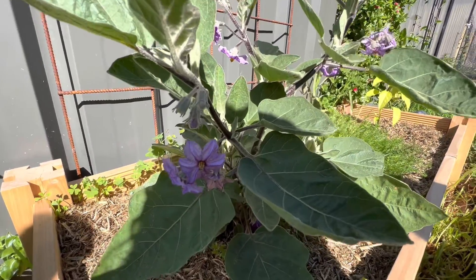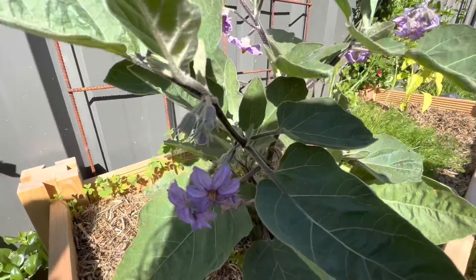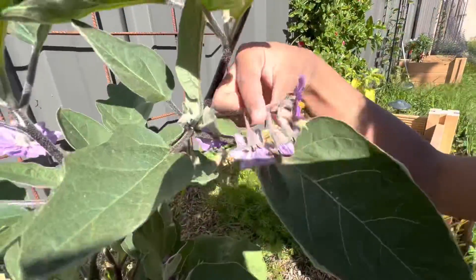Soon it slowly starts to open, its petals start to appear, and then it turns into a beautiful flower.